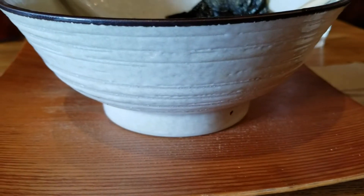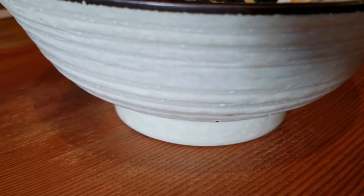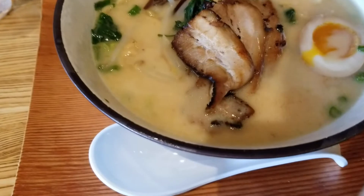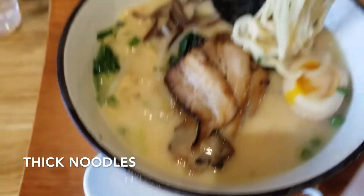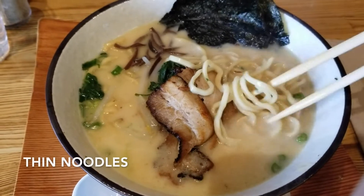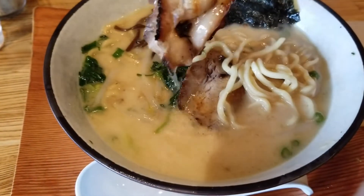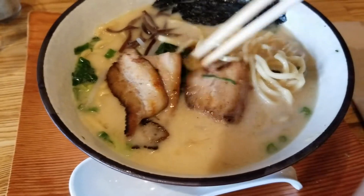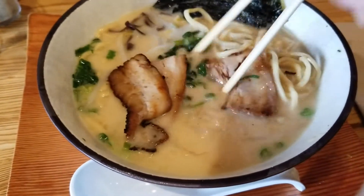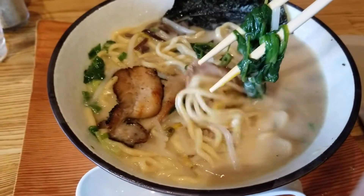The tonkotsu comes only in one size and the default noodle width is thick. I got the thick this time, but the thin noodles last time, and I think both taste great. Although if I had to choose, I would probably go back to the thin noodles — but that's just a personal preference.